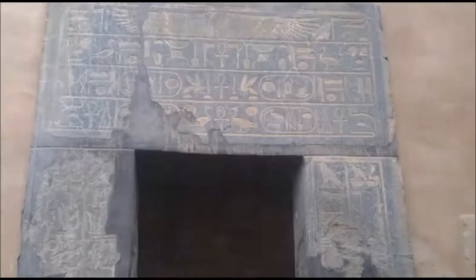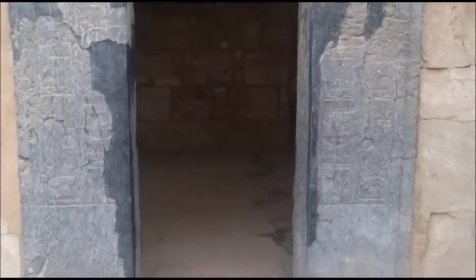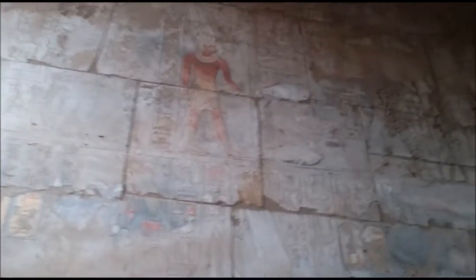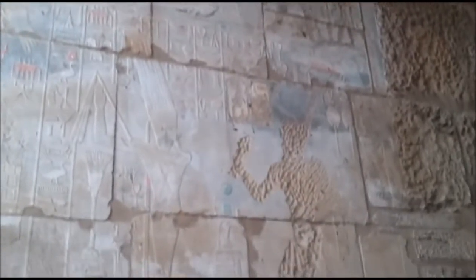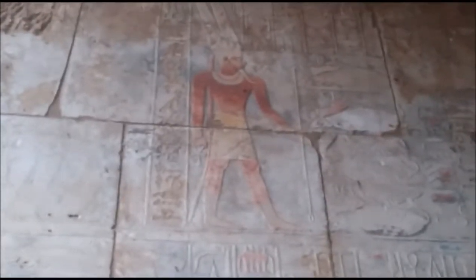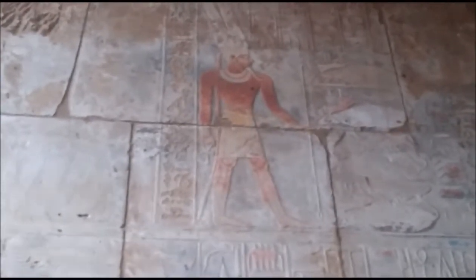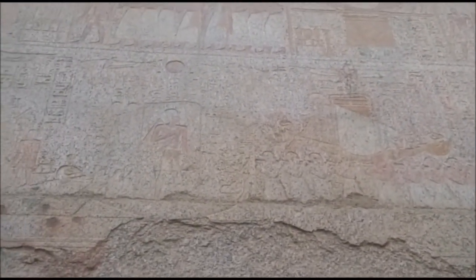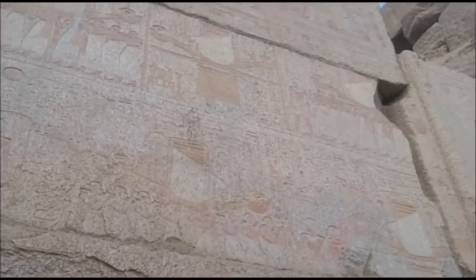Over here you can see some of the old paint that was left behind. Another one carved on a different type of rock for whatever reason. This is beautiful — this part right here is probably the best preserved part I've seen so far. Specifically this carving right here — look at that, it's almost like it was made not too long ago. They're pretty well preserved; you can still see the original color.